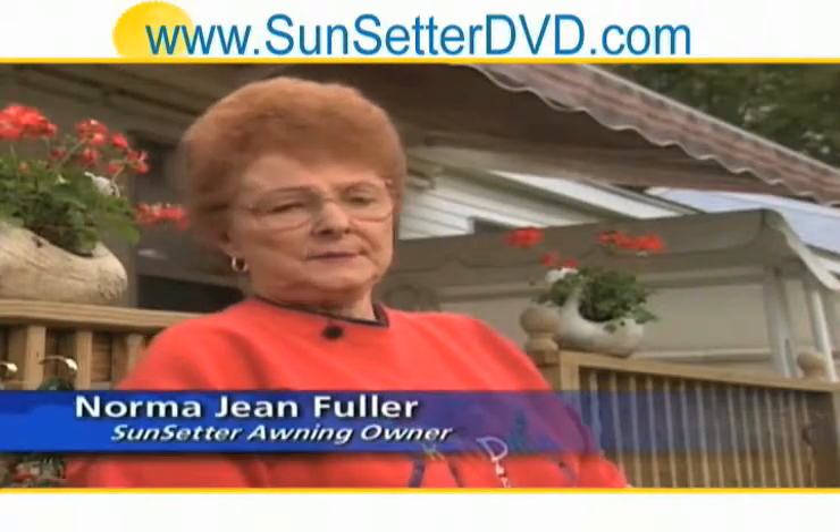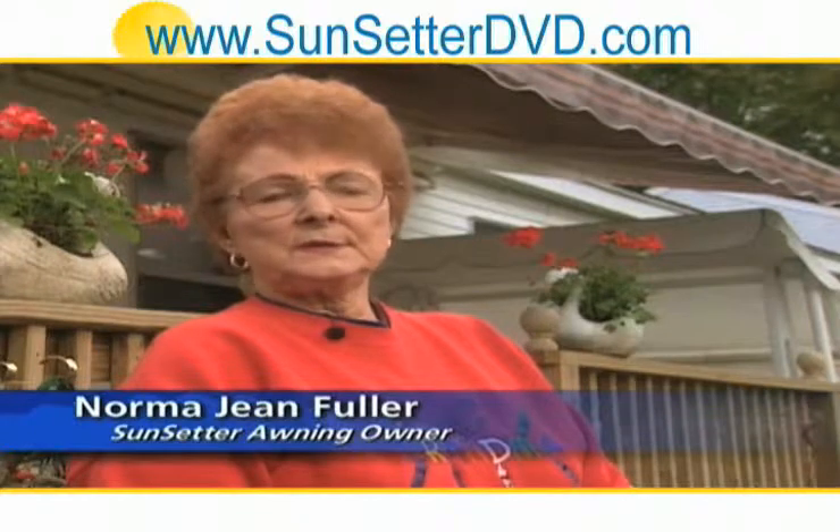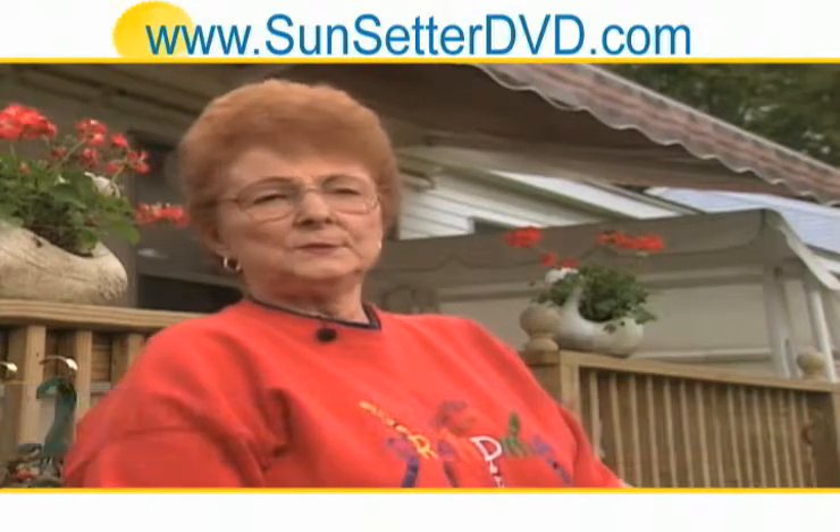With the Sunsetter, I didn't have to turn my air conditioning on as much. It kept it so nice and cool — it was just wonderful.